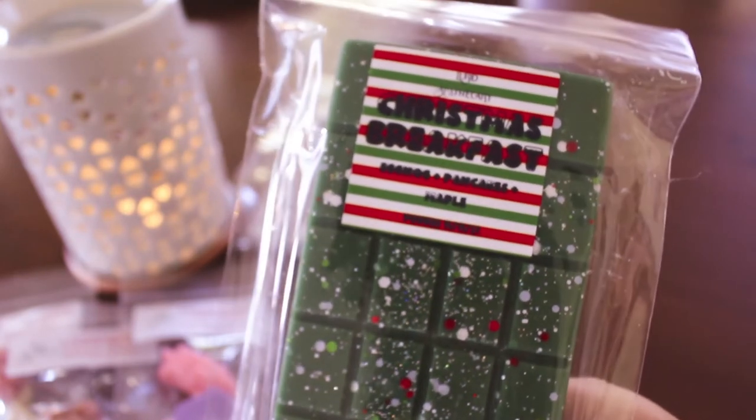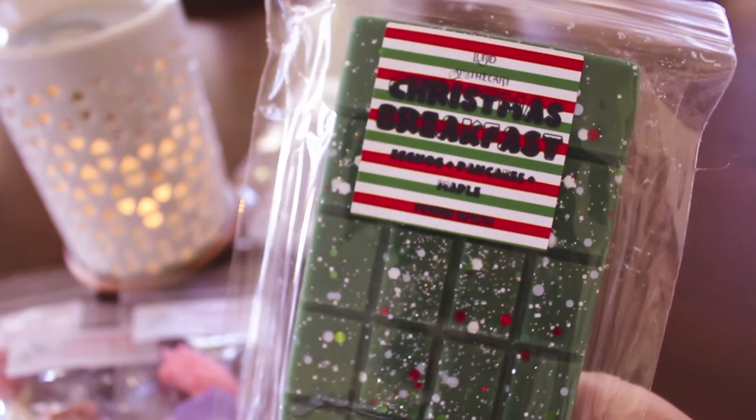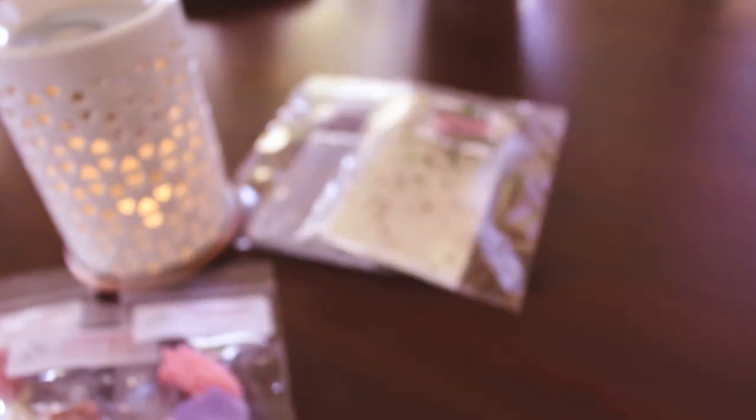I don't know how long I should let these sit — Sweater Weather smells like it's good to go, but maybe I'll let some sit until at least December. This next one is Christmas Breakfast — this is eggnog, pancakes, and maple, poured 11/11 again. This is so pretty. I don't get too much eggnog — I feel like I'm getting more of the pancakes and maple.